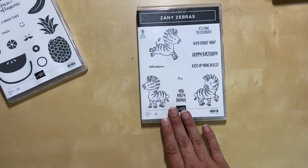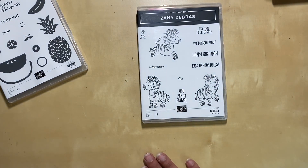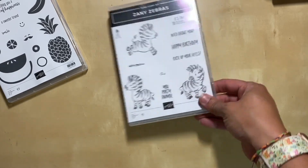I also got the Zany Zebras. They are so cute. I've seen them colored in different ways, and there are lots of cute ideas with those so I'm excited about that.